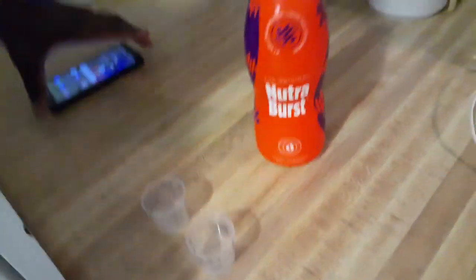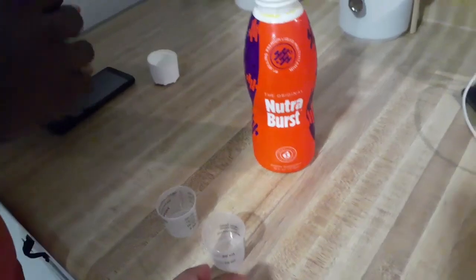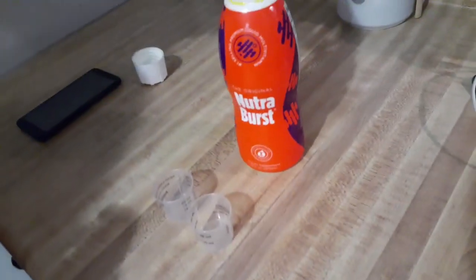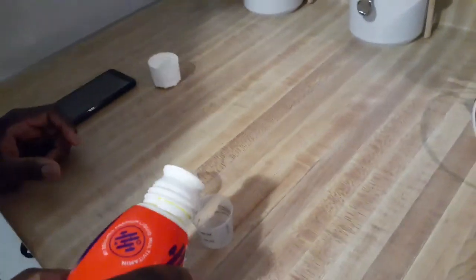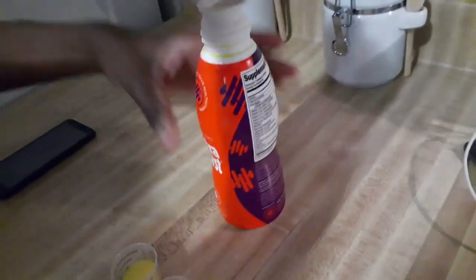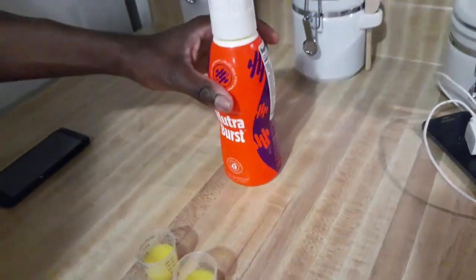We always start out with our Nutriverse first. Normally we have three little cups but Kelly is still asleep, so go ahead and pour it. You have to start your morning with Nutriverse — get those vitamins in, get that energy, get a burst of energy, and build your immune system.